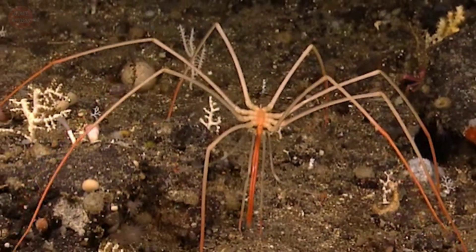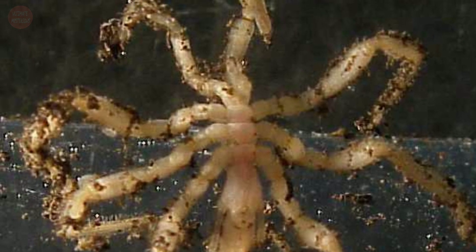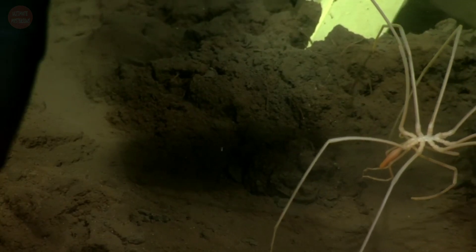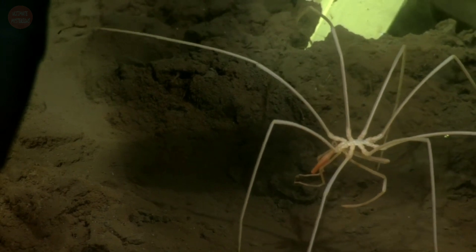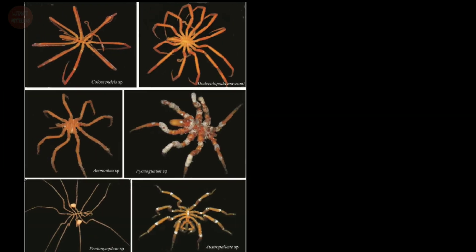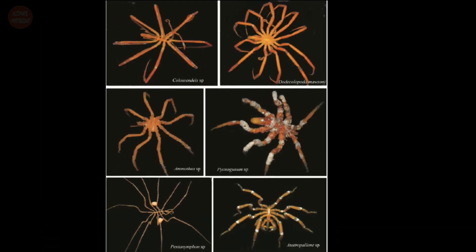However, they can grow to be quite large in Antarctic and deep waters. Sea spiders are not true spiders, or even arachnids. Their traditional classification as chelicerates would put them closer to true spiders than to other well-known arthropod groups, such as insects or crustaceans. However, recent genetic evidence suggests they may be an ancient sister group to all other living arthropods.